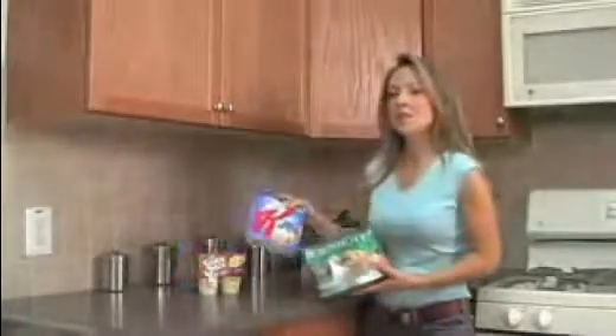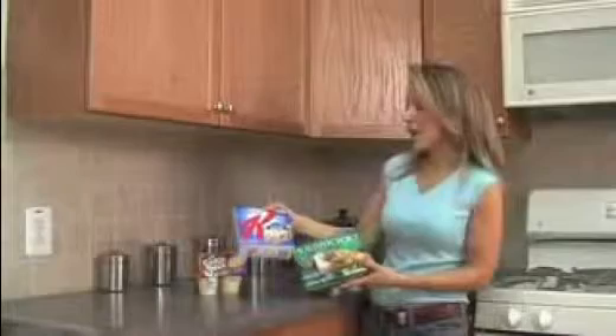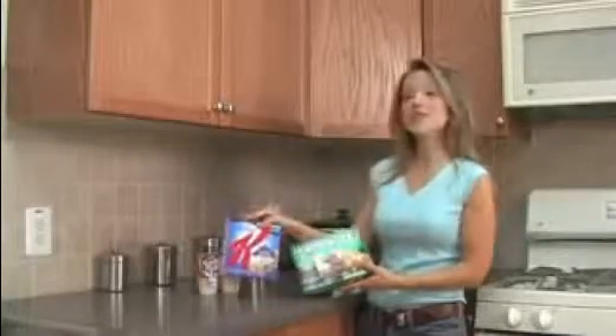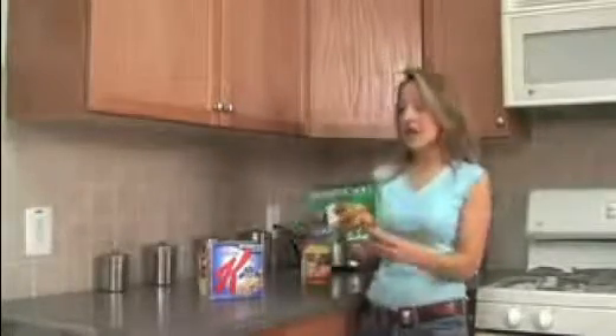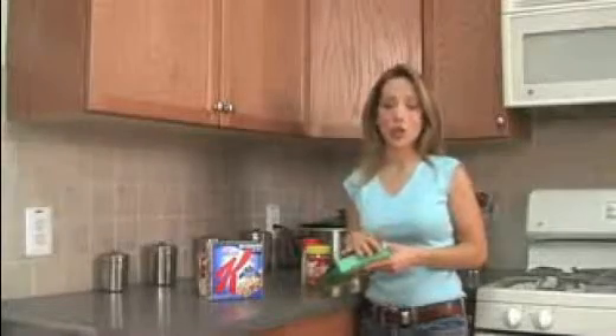I picked two things that people would normally think are healthy — like these Special K cereal bars, which have partially hydrogenated oil. And this Healthy Choice meal? There's nothing healthy about it. It actually has a long list of toxic chemicals in it, so long I don't even have time to read all of them to you — and one of them is partially hydrogenated oil.